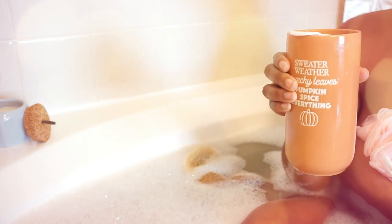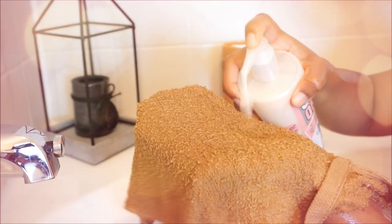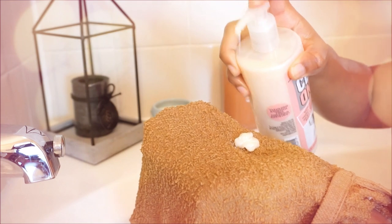I just enjoy my drink while I'm in the bath and watch YouTube sometimes. Now it's time to bathe myself, so I'm going to use the Clean On Me body wash.